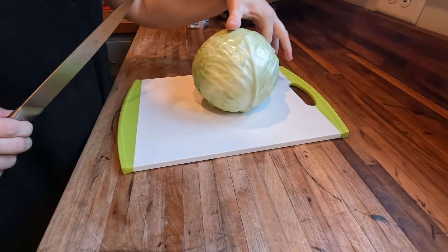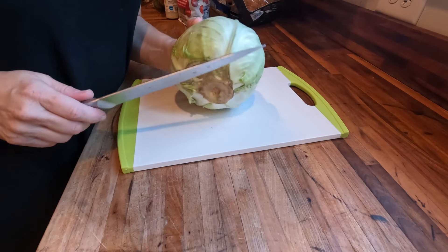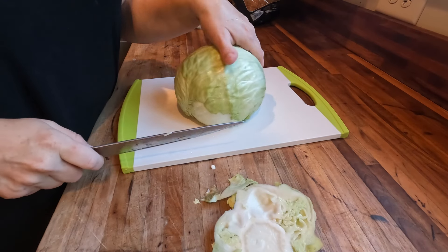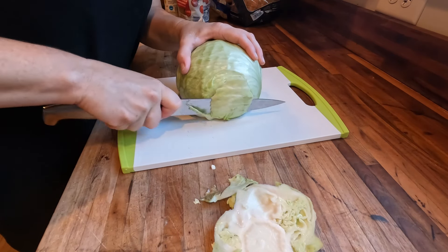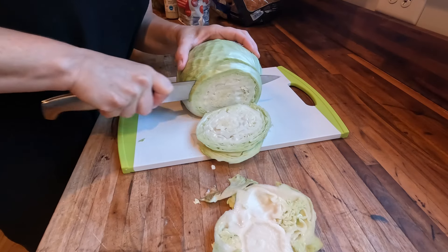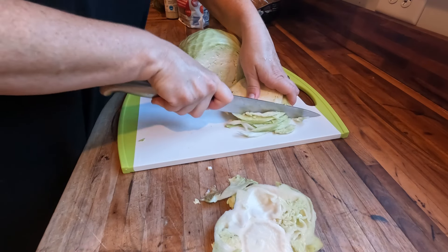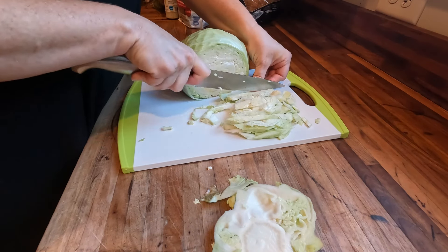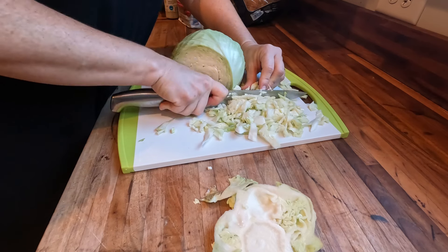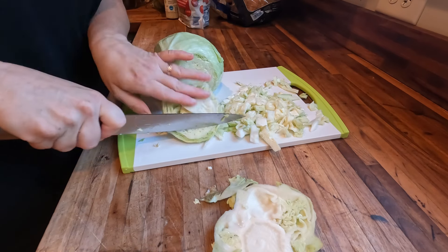I'm going to use this head of cabbage that I got at Aldi this week. If you'd prefer to skip this step, you can just get a bag of coleslaw mix — it will have the carrots in it as well, and maybe even some other varieties of cabbage which might add a little bit of nutrition and flavor. I'd just prefer to have the whole cabbage and process it myself so I know it's fresh.